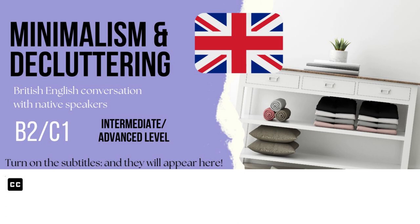Decluttering or minimalising is the process of reducing the amount of personal belongings in your home. Many people find this hard to do because they're emotionally attached to gifts, clothes and books.